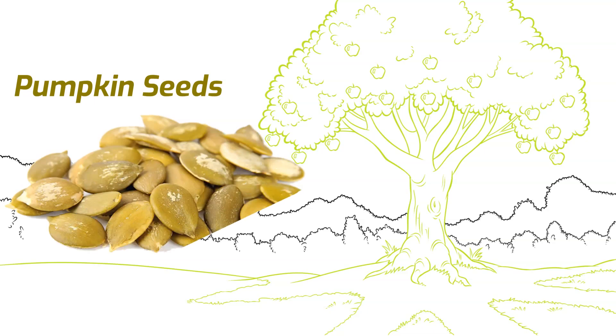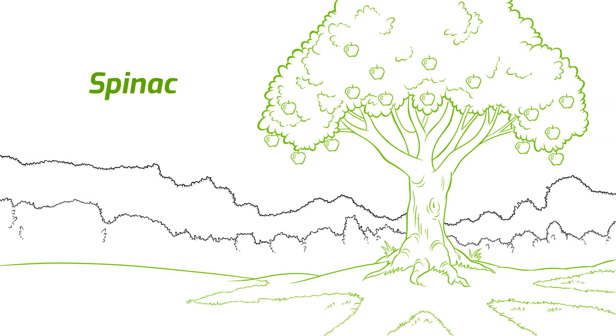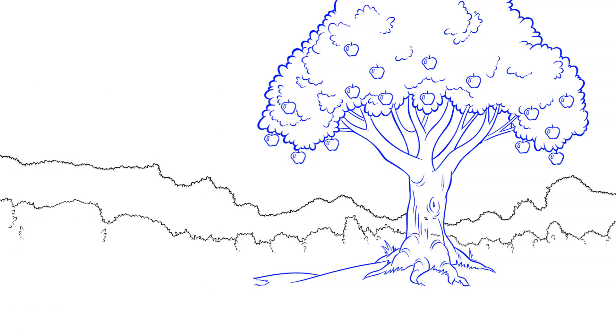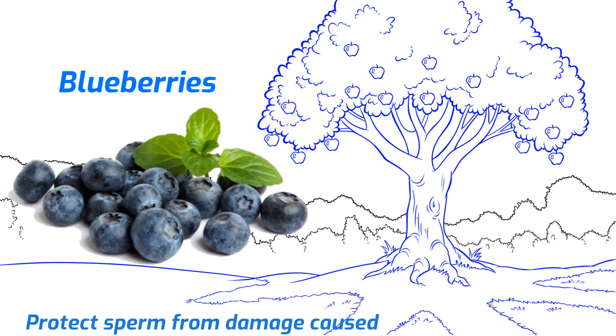Pumpkin seeds are a great source of zinc, an essential mineral for testosterone production; adequate zinc levels are crucial for maintaining healthy sperm and overall male fertility. Spinach is loaded with folate, a B vitamin important for healthy sperm production; folate helps ensure that sperm DNA is intact, reducing the risk of genetic abnormalities. Blueberries, packed with antioxidants, protect sperm from damage caused by free radicals, helping maintain the integrity and functionality of sperm cells.